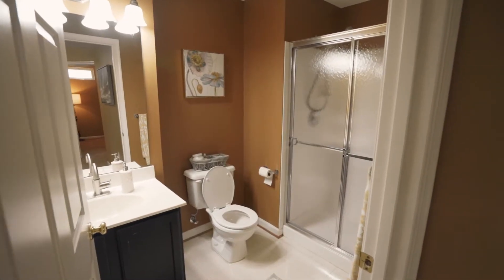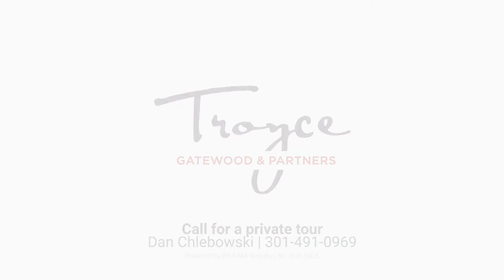Thank you for stopping in. If you're interested in a private tour, please contact me directly. I look forward to talking to you soon. Thanks so much.